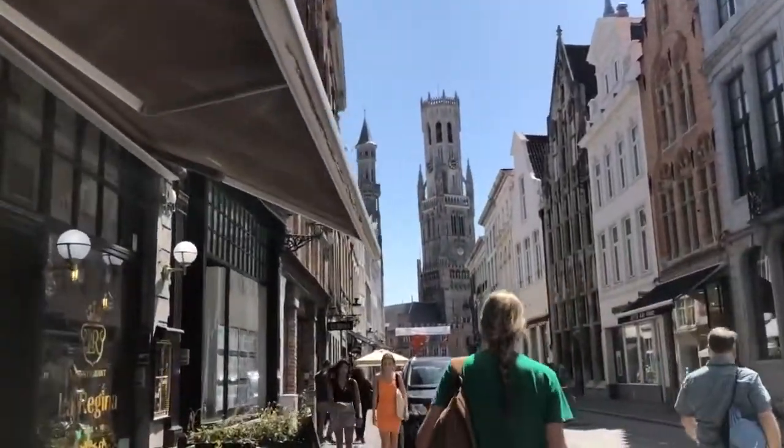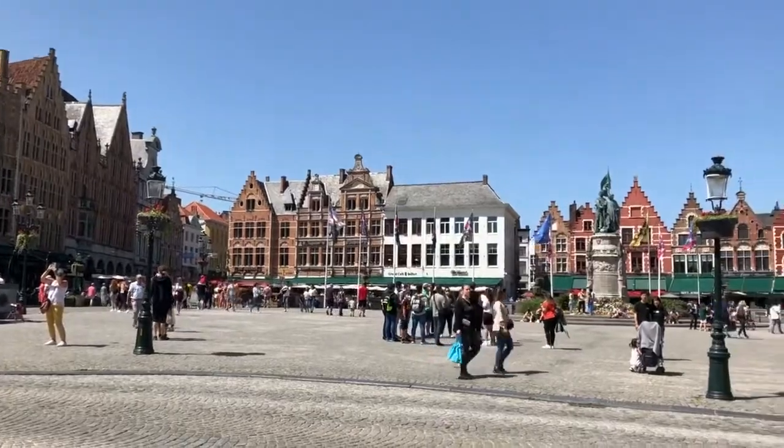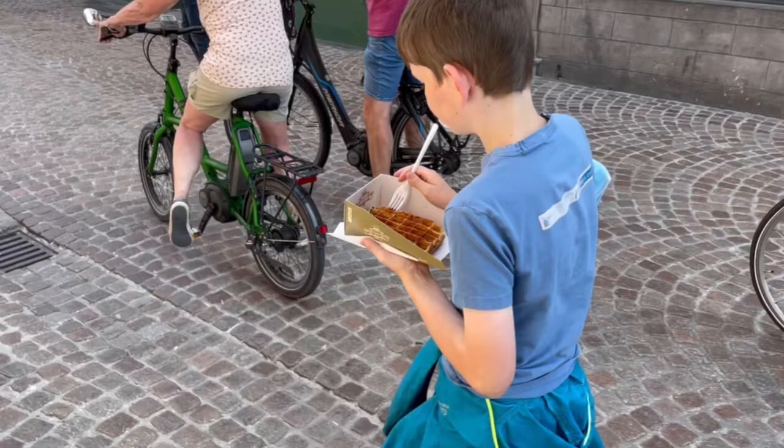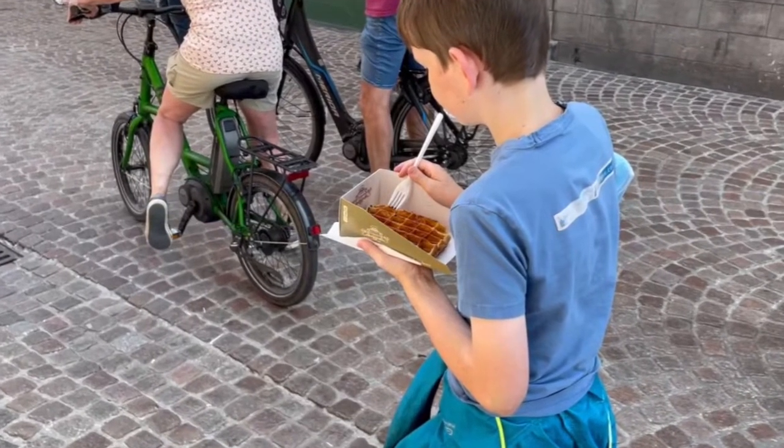We walked to the city square where there were shops, houses, museums, and bell towers. We filled ourselves up with Belgian fries called frites and Belgian waffles.